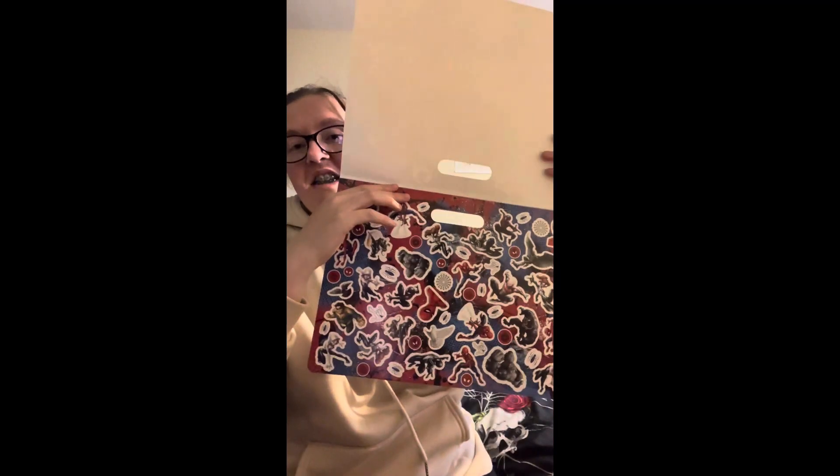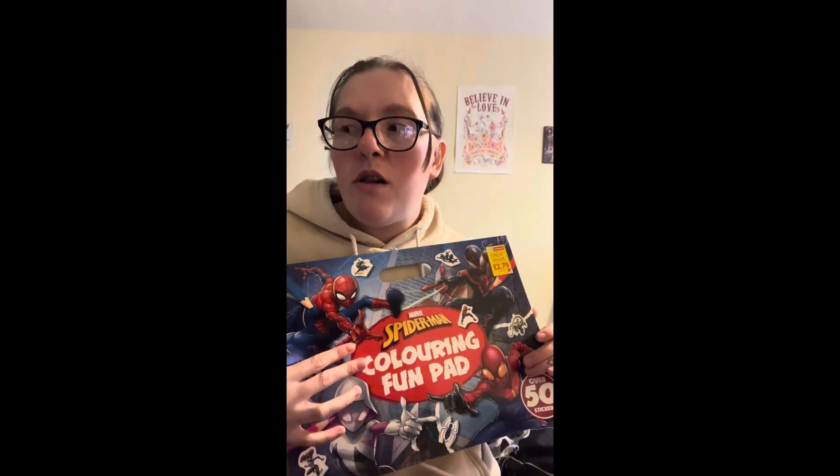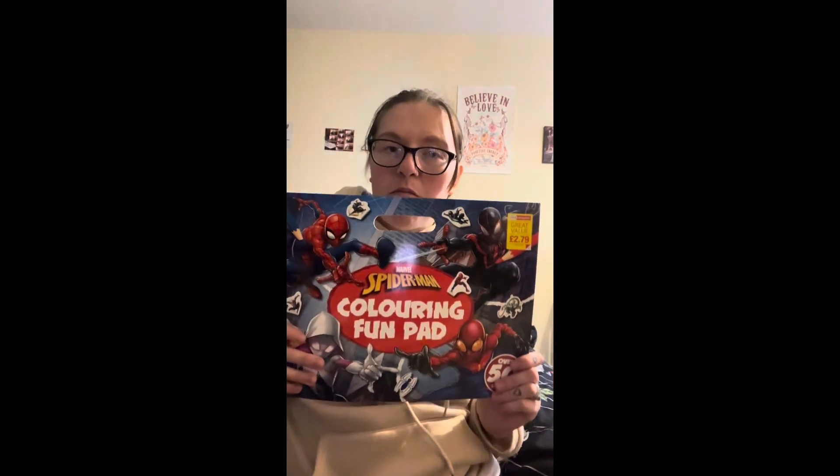I got him a Spider-Man thumbprint coloring book. The first page has stickers and then there are coloring pages for him to color in. That was £2.79 from Home Bargains.